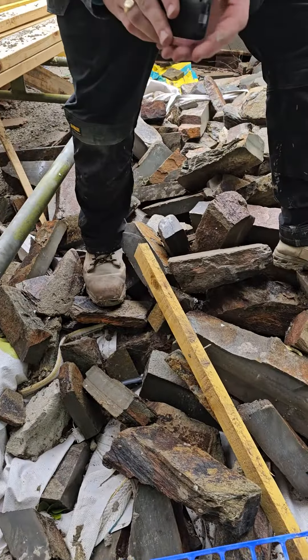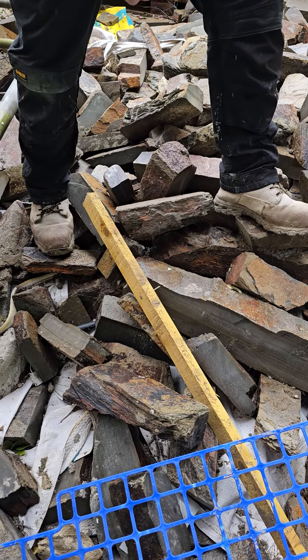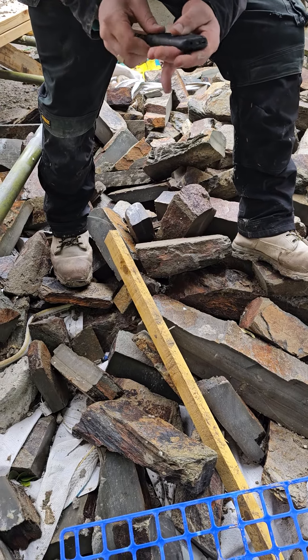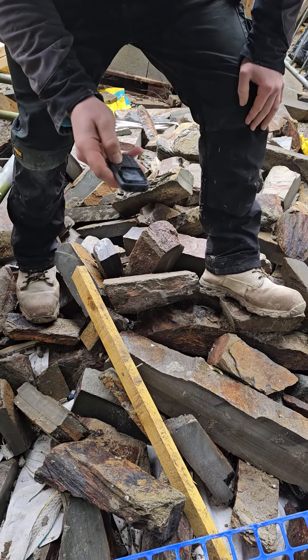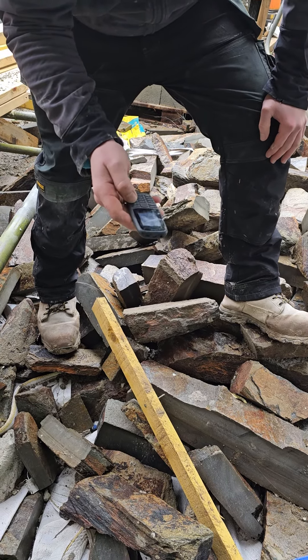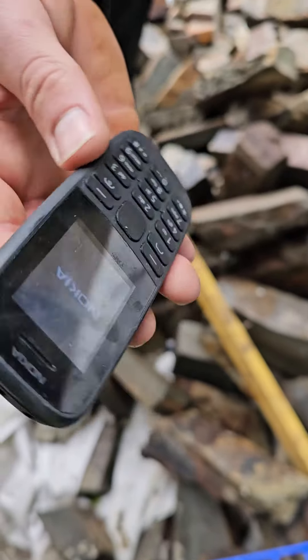Now we'll see if it turns on. You cannot destroy a Nokia.